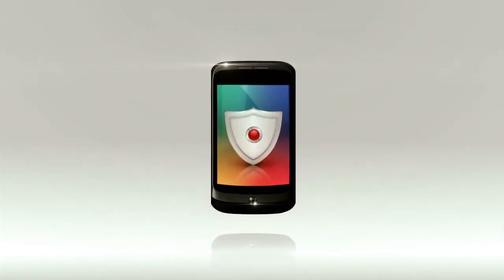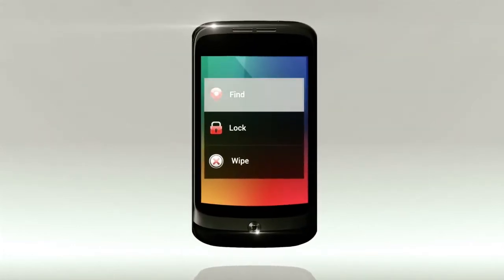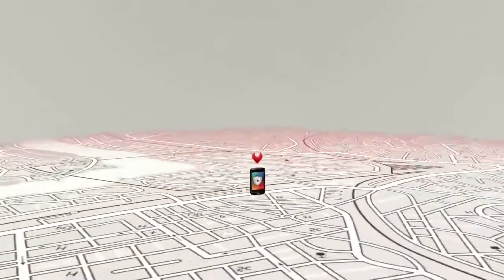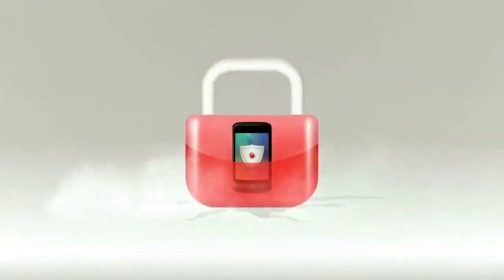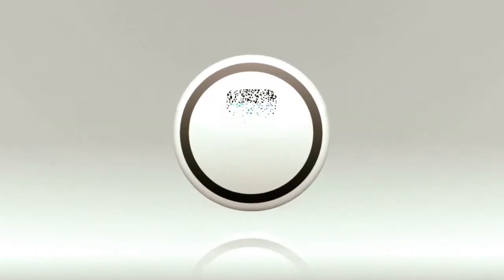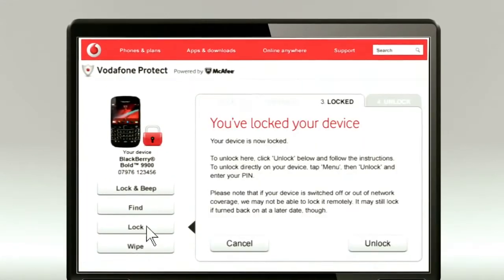This is Vodafone Protect, a new security service for your smartphone. A find function to find your lost or stolen phone with the ability to remotely lock and wipe it to prevent it getting in the wrong hands. You can use all these features from the web if your phone is lost or stolen.